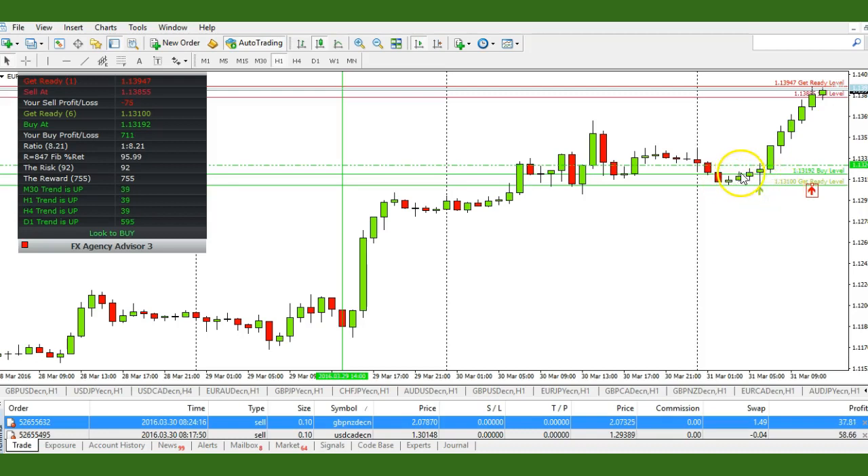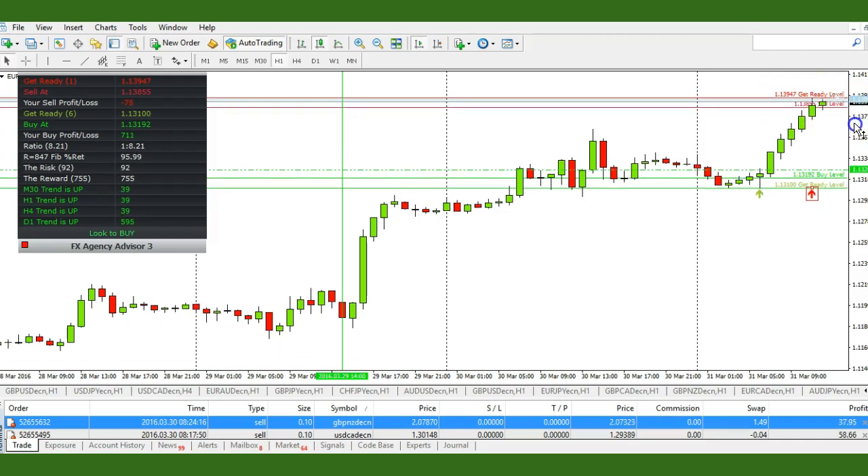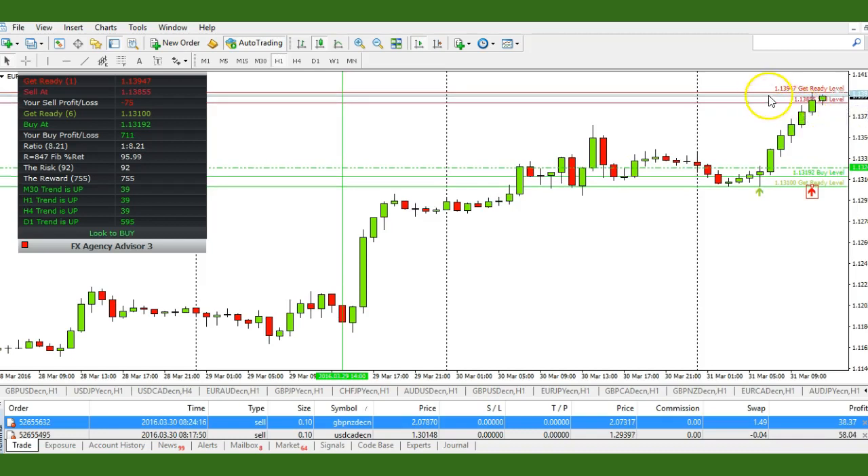Once it broke that level of resistance, we were able to take this trade right where this green arrow is. That was the first trade. Now we're looking at a level of resistance, but I would hesitate to take this trade because we don't see any red candles yet.